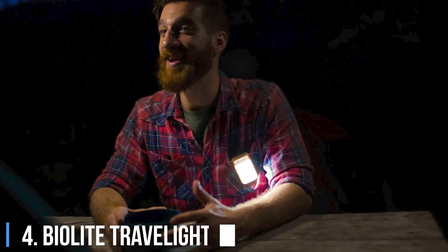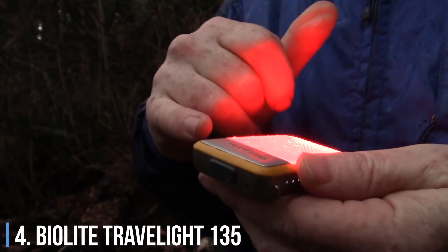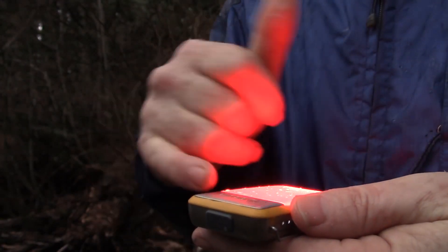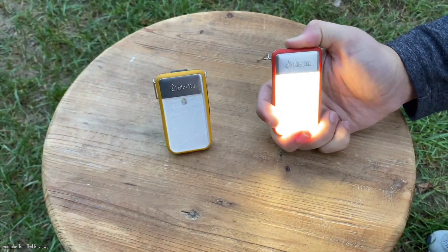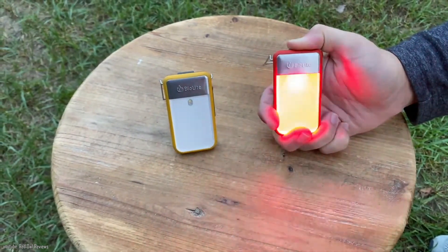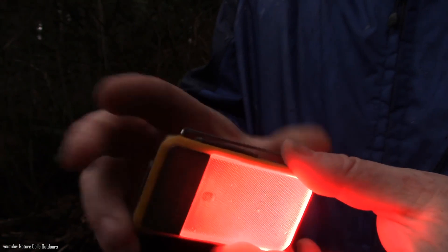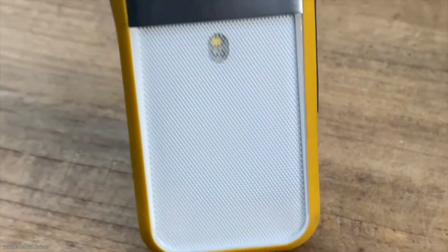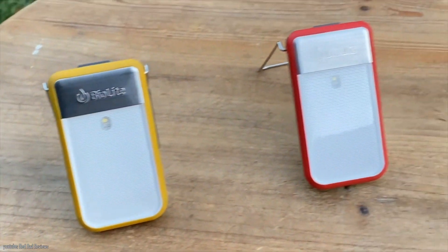4. BioLite Travel Light 135. BioLite's Travel Light 135 is a multi-function portable and wearable LED light that can be used as a flashlight, bright white light, bike light with a flashing red light, and even a power bank for charging your phone. It fits easily into a pocket and is a good safety item for anybody who hikes, bikes, or camps.